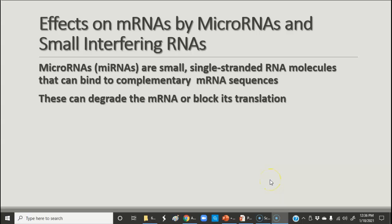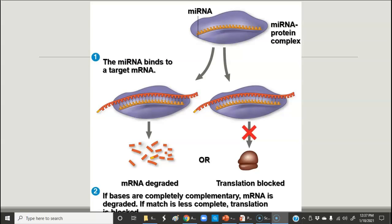We have several different kinds we're going to talk about. The first kind is micro-RNAs, or miRNAs. These are single-stranded RNA molecules that can bind to complementary mRNA sequences. They can degrade the messenger RNA or block its translation. That's important if you don't want that protein to be made, so it is useful for lots of different purposes in the cell. If the micro-RNA binds to the target mRNA, that can cause the target mRNA to be degraded.